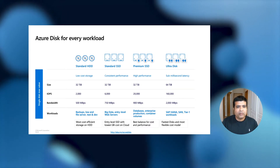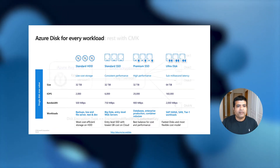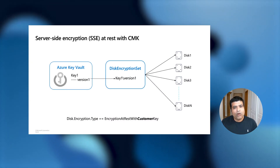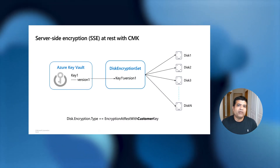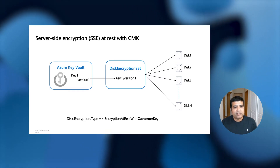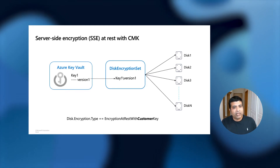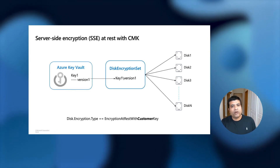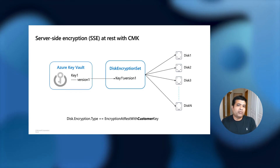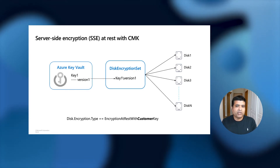Now let's talk about security-related features. By default, all managed disks are encrypted with a platform-managed key at rest. You also have the choice of using your own key — you can bring it from on-premises and upload it to Azure Key Vault, or generate a new key in the Key Vault, and then use that key to encrypt your managed disks, snapshots, or images.